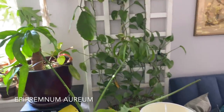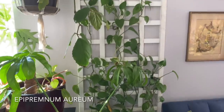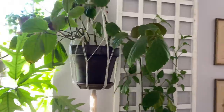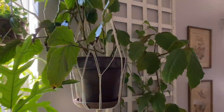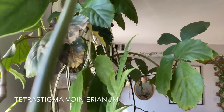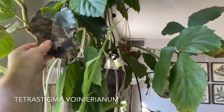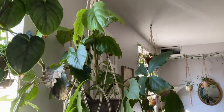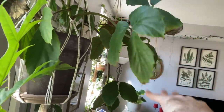I do have some Epipremnum aureum growing up this trellis — just some golden pothos. And up in the hanging pot is a Tetrastigma voinierianum. Of course, all you're seeing is these two brown leaves, but there's a lot of great foliage on this plant. I really do love this — they call this the chestnut vine, I think. It's just really my vibe — it's a Nick plant.